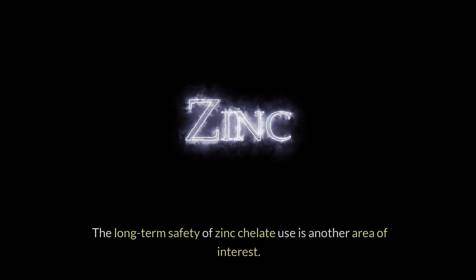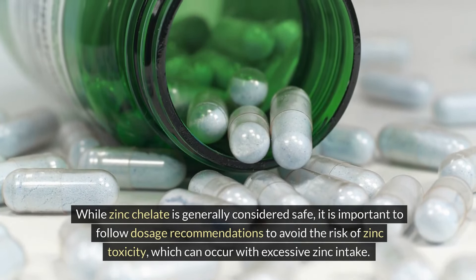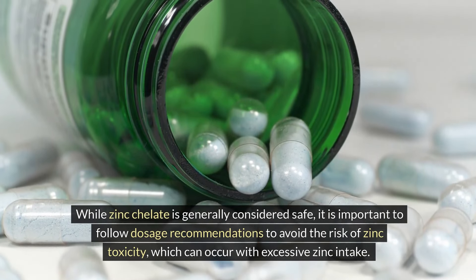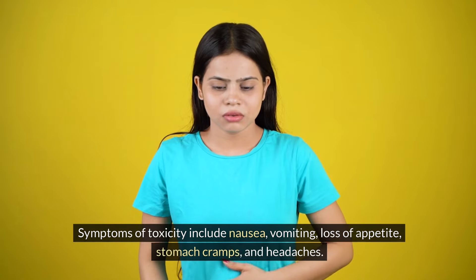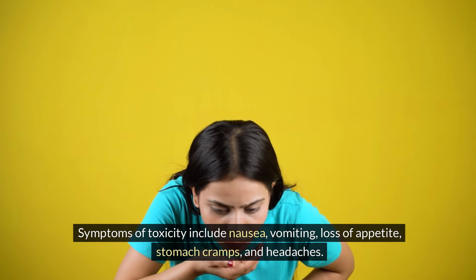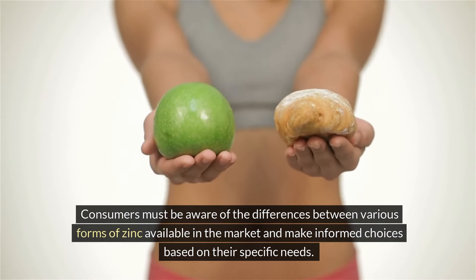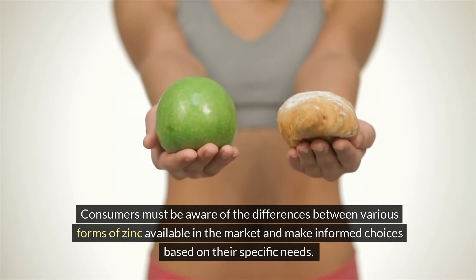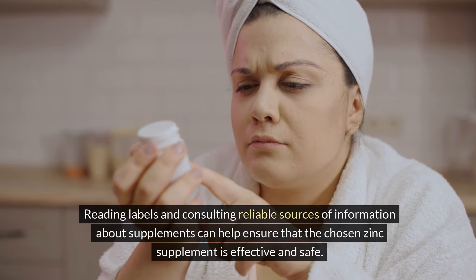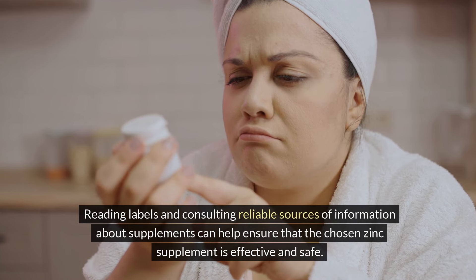The long-term safety of zinc chelate use is another area of interest. While zinc chelate is generally considered safe, it is important to follow dosage recommendations to avoid the risk of zinc toxicity, which can occur with excessive zinc intake. Symptoms of toxicity include nausea, vomiting, loss of appetite, stomach cramps, and headaches. Consumers must be aware of the differences between various forms of zinc available in the market and make informed choices based on their specific needs, reading labels and consulting reliable sources of information.